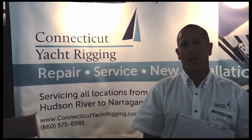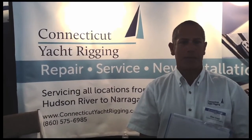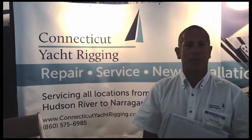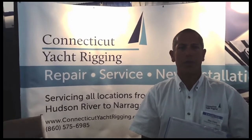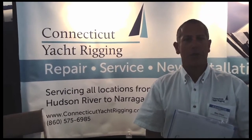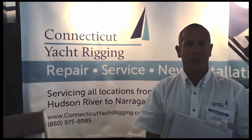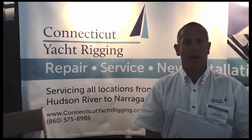Most importantly, getting your vessel safe, which would include inspections. Inspections are the most important thing that a sailor needs to do to a vessel today. Unless you bought your vessel new — even if you did buy it new — you really don't know if it's truly safe. You need me as well as I need you as a new customer. So please consider Connecticut Yacht Rigging for your next yacht rigging needs.